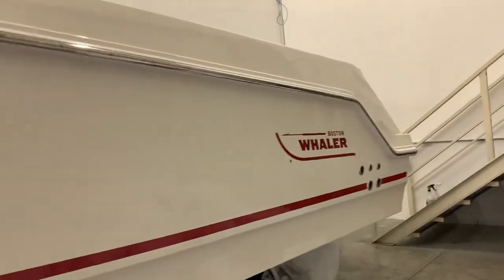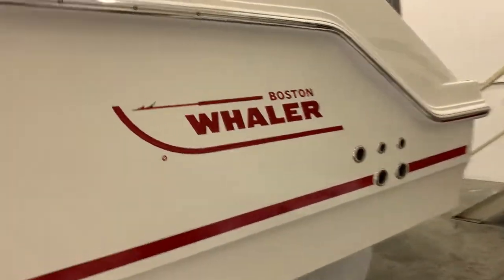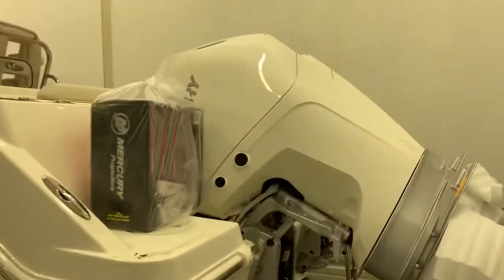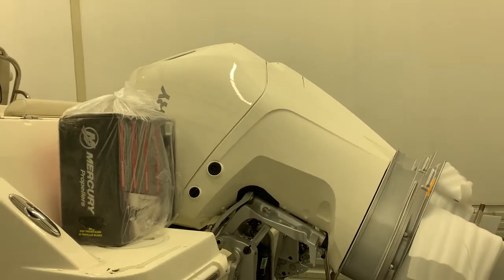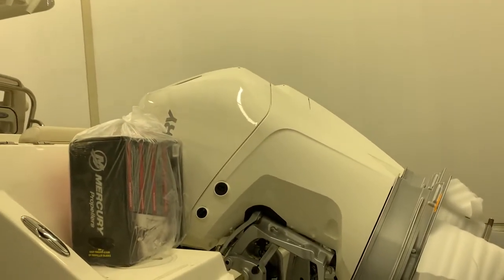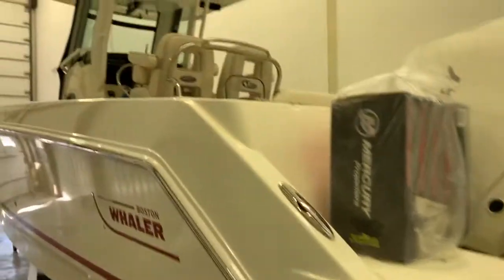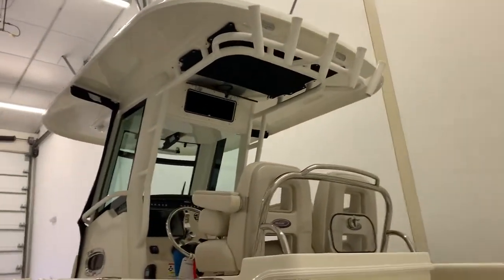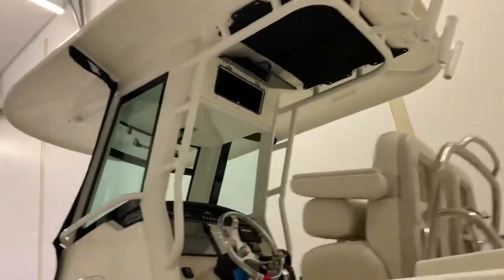This is the 250 Outrage. On this one you'll see we've got the classic red and white Whaler color scheme. We do have the white painted Mercury engines — these ones are the 225s. Nice hard top, you can see the seating unit. Just a great all-around package.